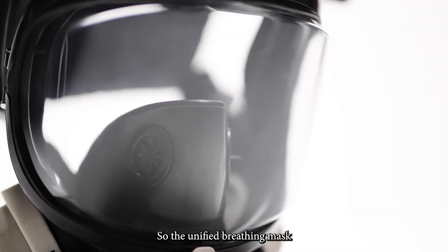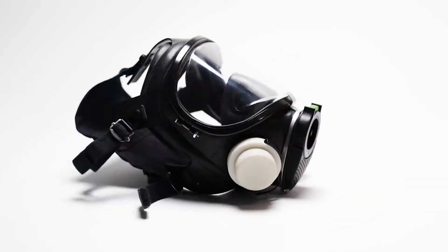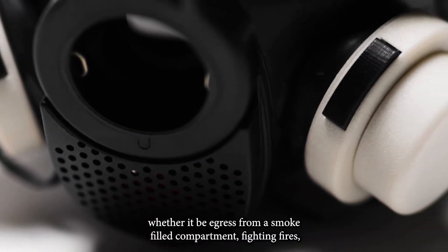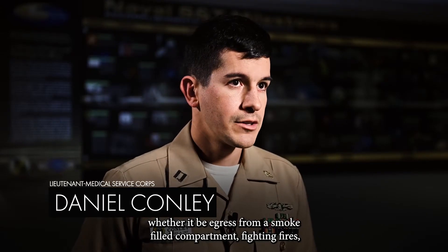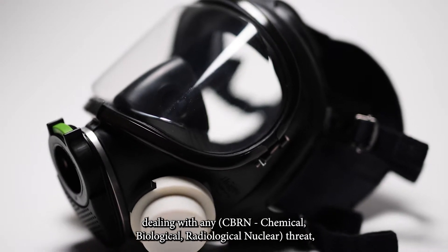The Unified Breathing Mask is a mask that allows sailors to address a multitude of threats they could encounter in a shipboard environment, whether it be egress from a smoke-filled compartment, fighting fires, dealing with any seaborne chemical, biological, radiological, or nuclear threat.